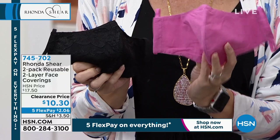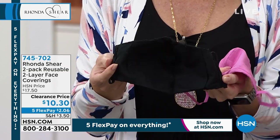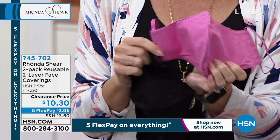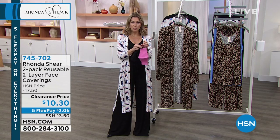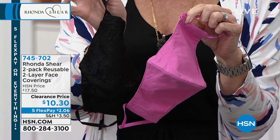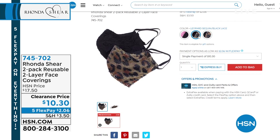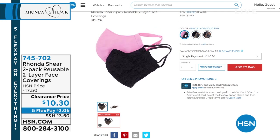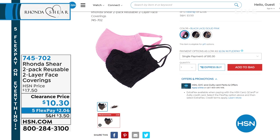Since face coverings are again needed, there's a clearance opportunity on Ronda Sheer's beautiful lace face coverings — only she would make lace masks! They're 100% cotton, washable, and come in a two-pack. Options: black lace with pink, leopard with solid black, or black lace with leopard. They have adjustable stretchy ear loops for comfort. $2.06 gets a two-pack home. Item number 74570-2. Stock up while you can.